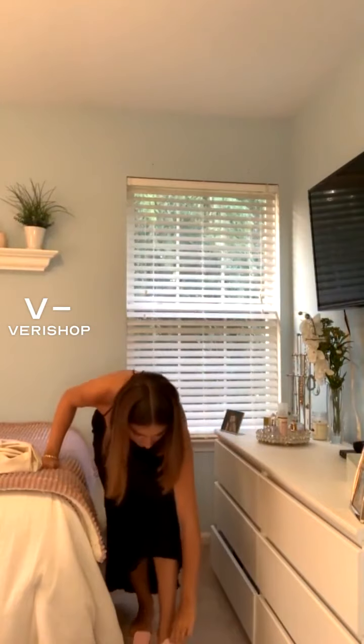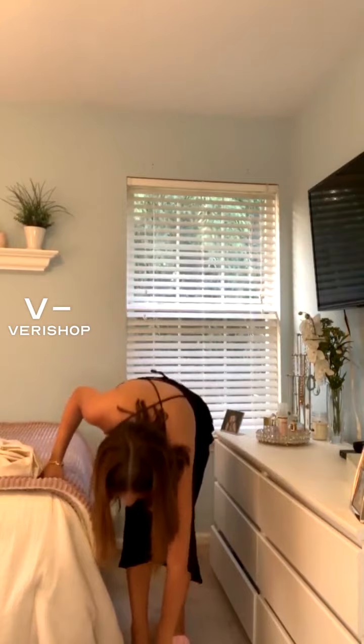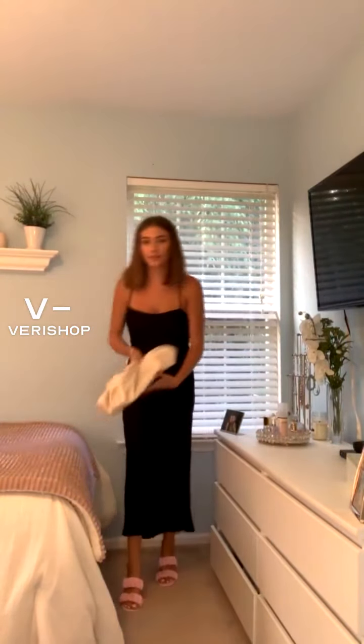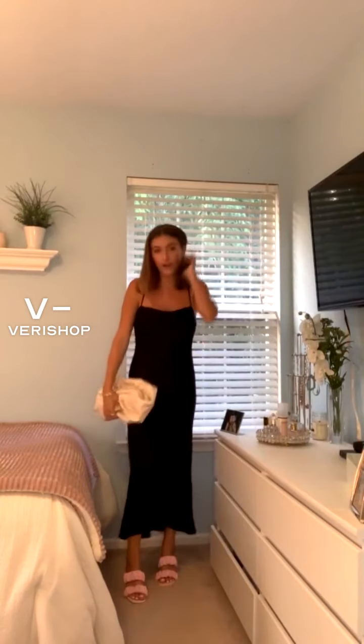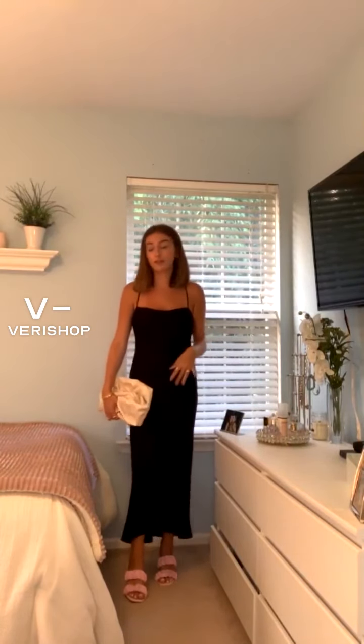This dress was for wedding guest looks, so you don't have to wear it with heels. I feel like with a white sneaker this could be really cute. But this with the pink heels and the bag for a wedding, I think would be so cute — just a very classic look with a little bit of pop of color at the shoe.